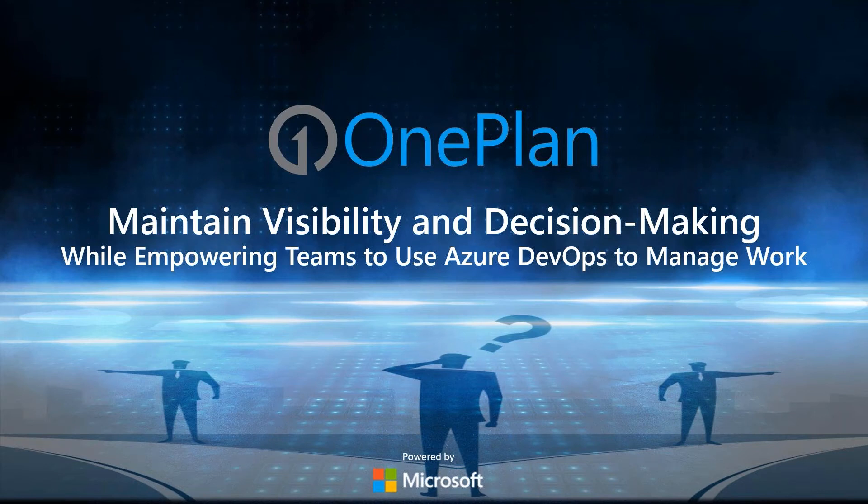Hello everyone, and thank you for joining us today. My name is Robert Stickel. I'm also joined by my colleagues Jim Patterson and Paul Estabrooks. Jim and Paul will be today's presenters and will discuss the topic of how to maintain visibility and decision-making while empowering teams to use Azure DevOps to manage work. I hope today's presentation grants you some insight into the world of project and portfolio management. If you'd like access to these slides or have any questions, feel free to reach out to contact@oneplan.ai. I'll now turn the presentation over to Jim.